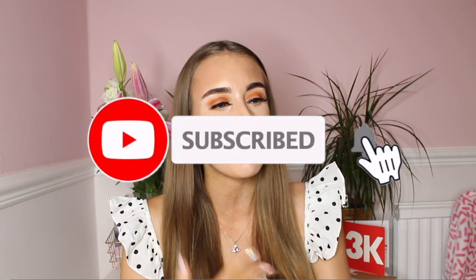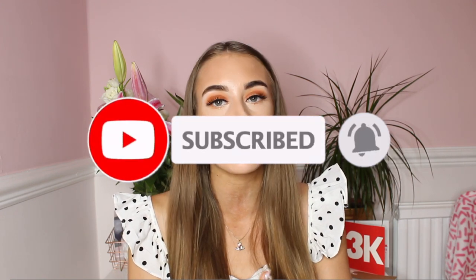Before we get into this video, please subscribe to my channel, click the bell notification button and please like this video as well. Hey everybody, welcome back to my YouTube channel. Today I am doing an Ikea haul, Primark, Topshop and Poundland because I did go to Ikea today.